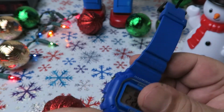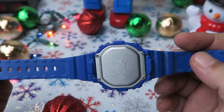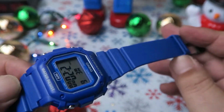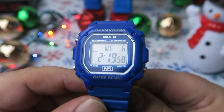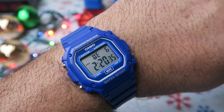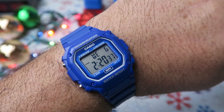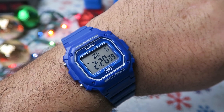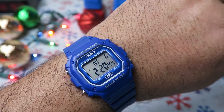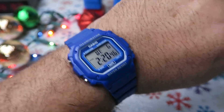Besides the blue color, this watch is slim enough to fit under a sleeve, and the band is long enough to fit my huge wrist. Anyhow, here's the wrist shot. Watchbot! The amber LED on this watch is perfect, no complaints here!